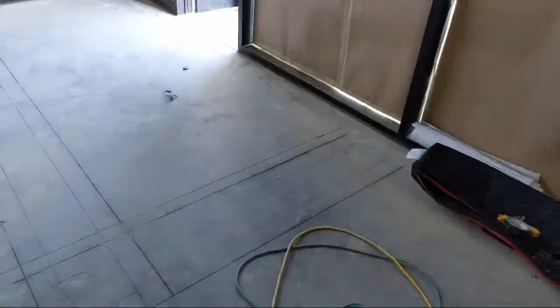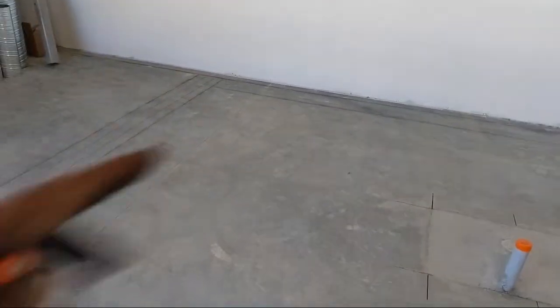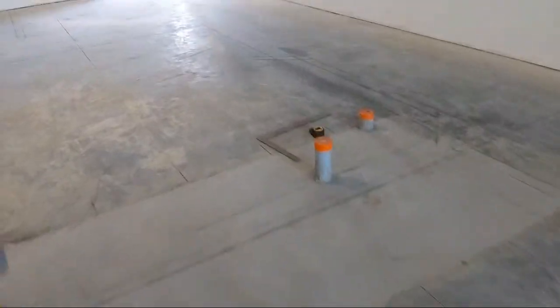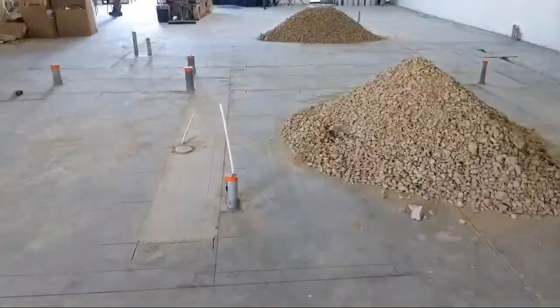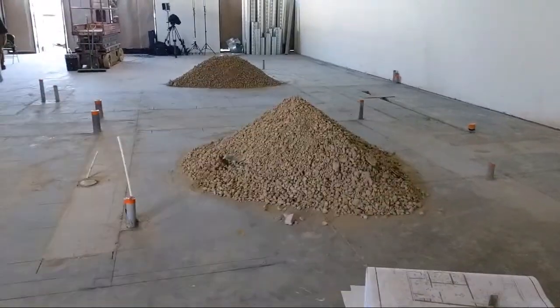It'll be a bulkhead with a drywall ceiling here and one right here in the middle. We're getting there. I've got some time to figure out the layout before materials come, and just a couple of questions for the contractor about what he wants.